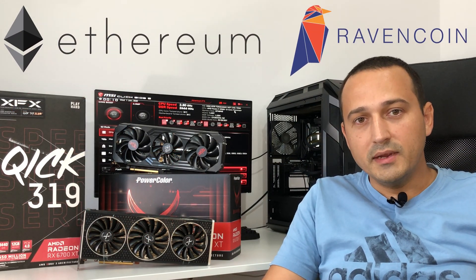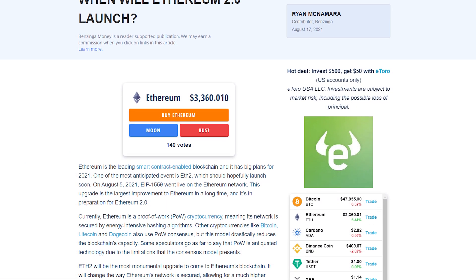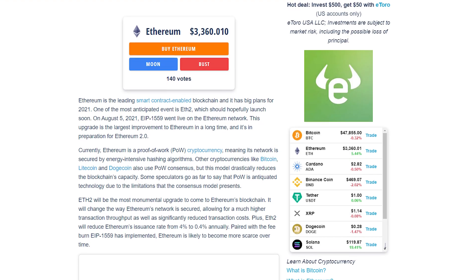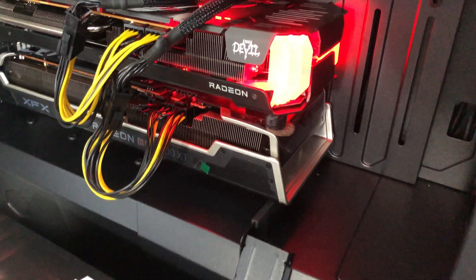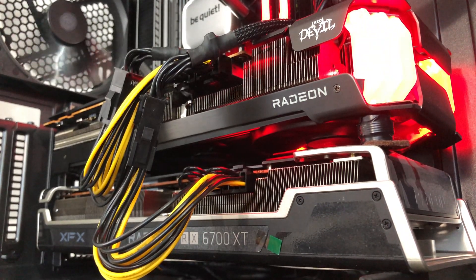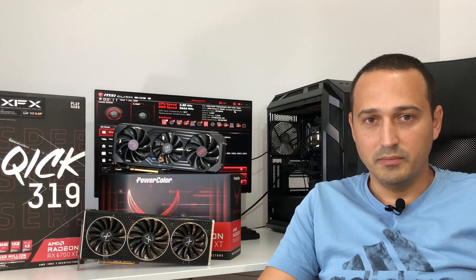I'm comparing both Ravencoin and Ethereum because, as most of you might know, by the end of 2021 Ethereum might be moving to proof of stake — though more realistically I believe it's going to happen somewhere in Q1 of 2022. That's why we're taking Ravencoin into consideration, as most crypto miners are going to move over once ETH 2.0 happens. It's important to know exactly what GPUs to buy now so you can still be profitable later.